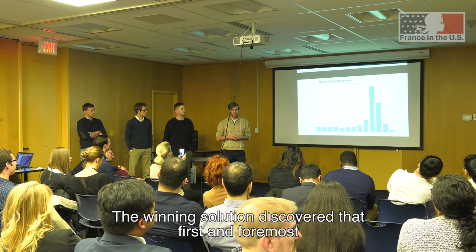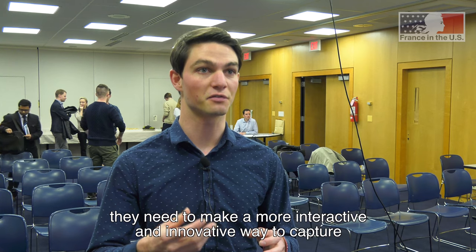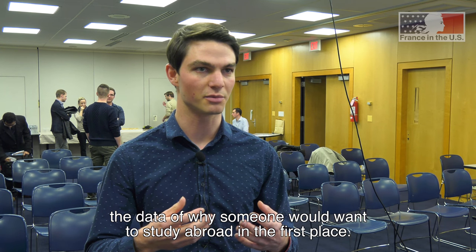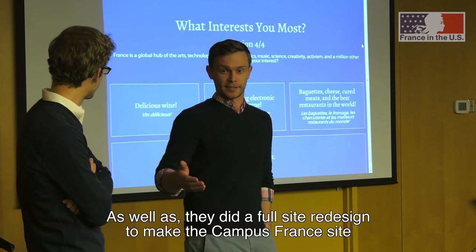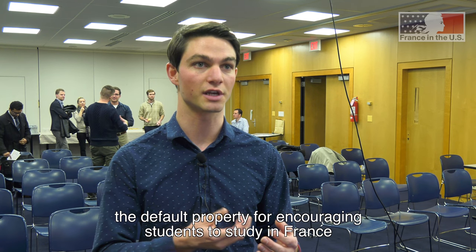The winning solution discovered that first and foremost they need to make a more interactive and innovative way to capture the data of why someone would want to study abroad in the first place. They also did a full site redesign to make the Campus France site the default property for encouraging students to study in France.